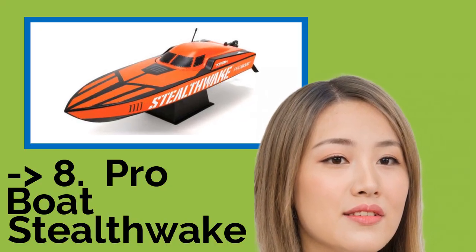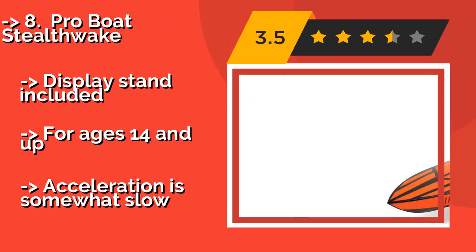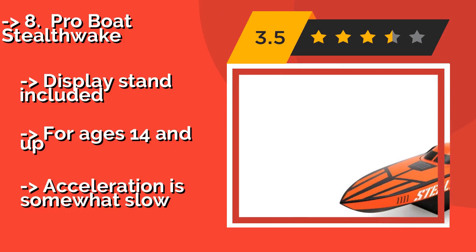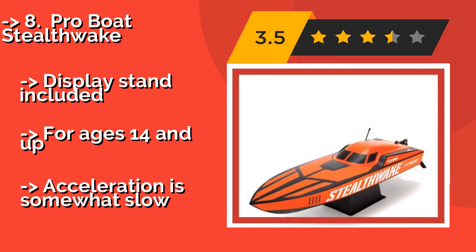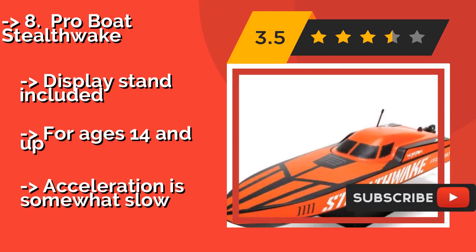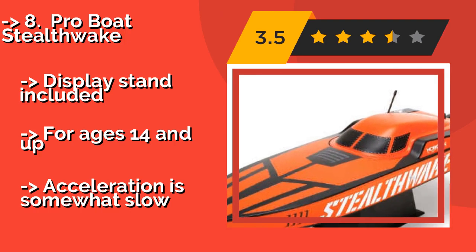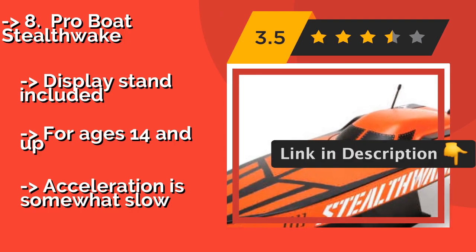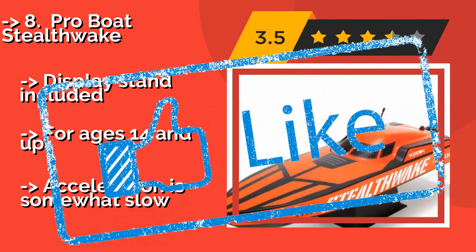The Pro Boat Steelquake, about $169, is ready to race right out of the box. It's capable of tight turns at high speeds and boasts a water-cooled 550 size motor. Thanks to its eye-catching design, there's no chance you'll lose sight of it either. A display stand is included and it's suitable for ages 14 and up, though acceleration is somewhat slow.